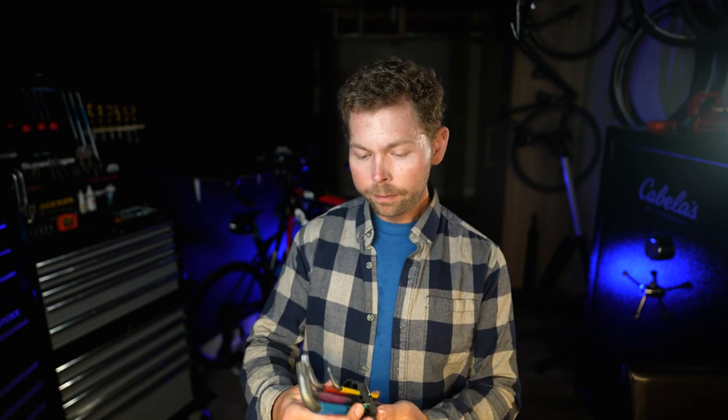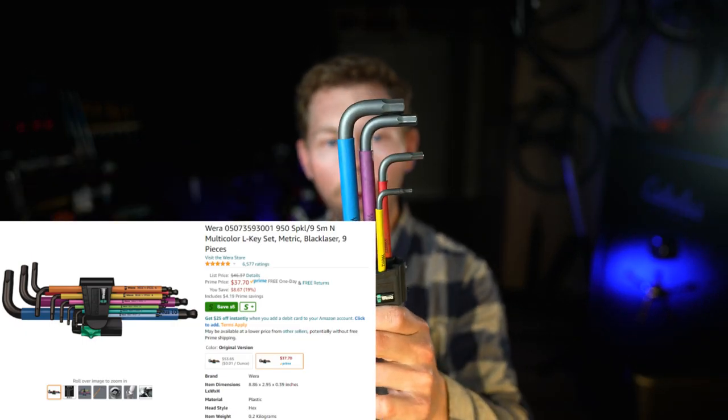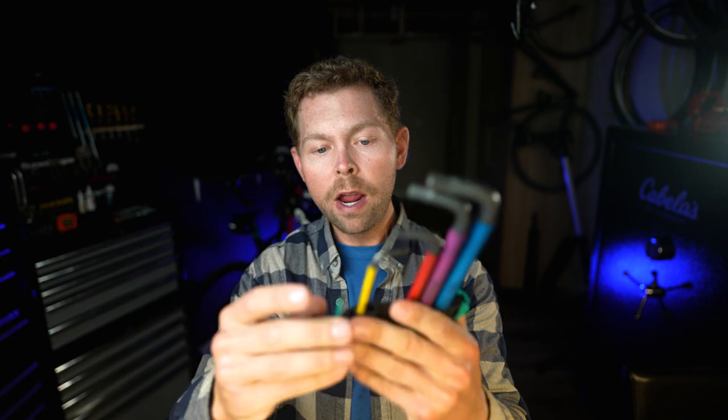So number one, we're going to start off with allen keys because I think those are probably one of the most important staple tool that every bike mechanic has to have. I'm going to show you three, four different options here. If you were only to buy one set of allen keys, these are the best. They're the Wira Hex and you can see here, I left a few of them out because I have them up on my wall, but it comes in this great case.